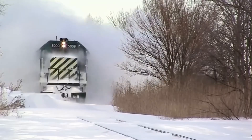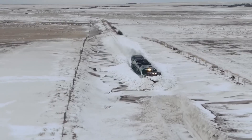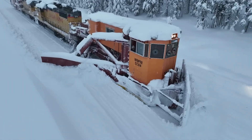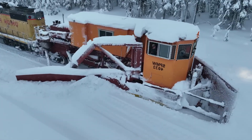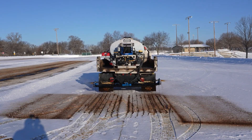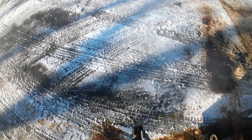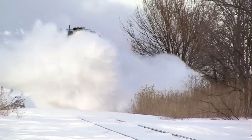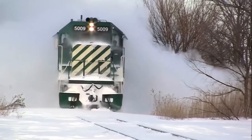Next time you see a snowplow pushing through a blizzard, think about the people behind the wheel and the tough work they do. Winter can be magical, but thanks to these tireless workers, we can enjoy its beauty without worrying about road safety. What is winter like in your city? Share your stories about snowstorms, blizzards, and the battle against the elements.